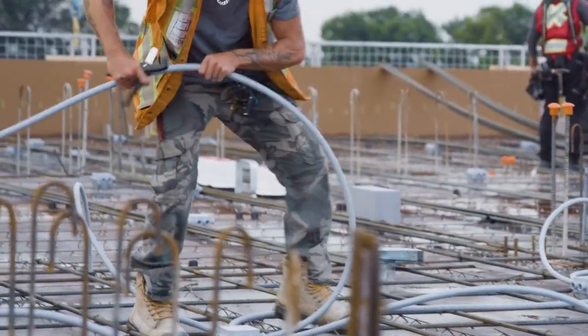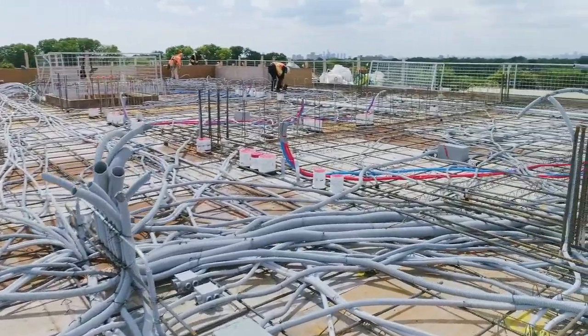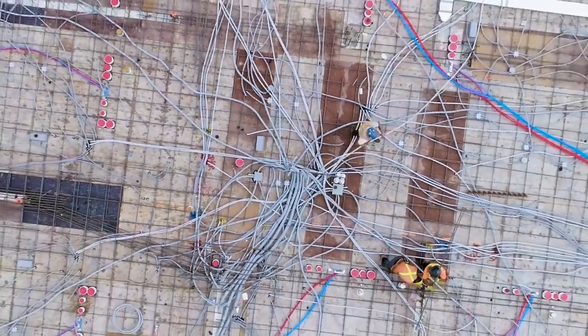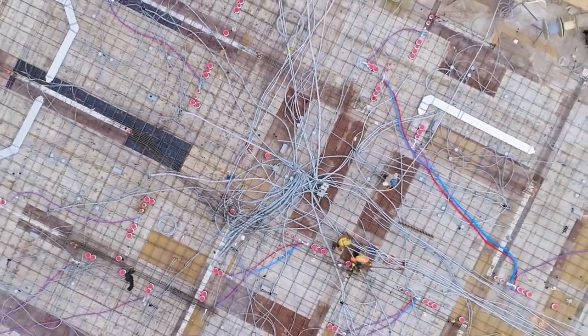We know electrical conduit fittings and boxes must perform in demanding environments because projects are getting more complicated, and so are electrical requirements.